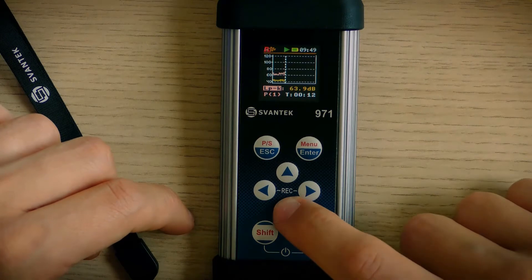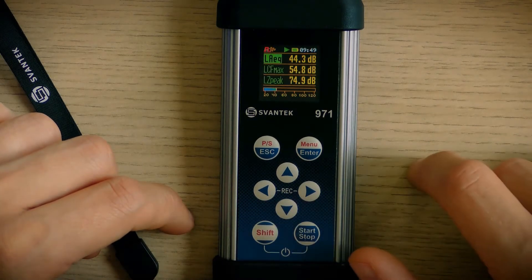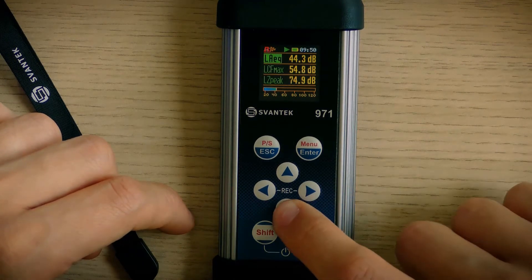This meter is equipped with a full cover OLED display with high contrast, so it can be used in sunlight or even at night.